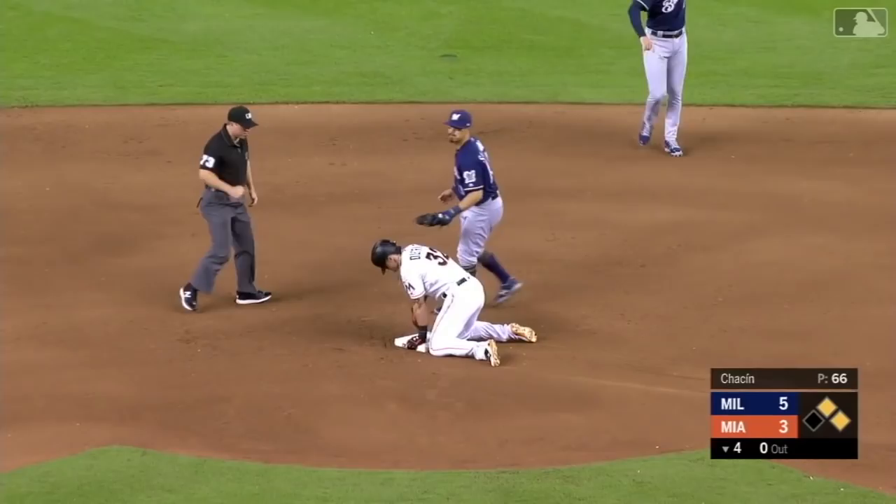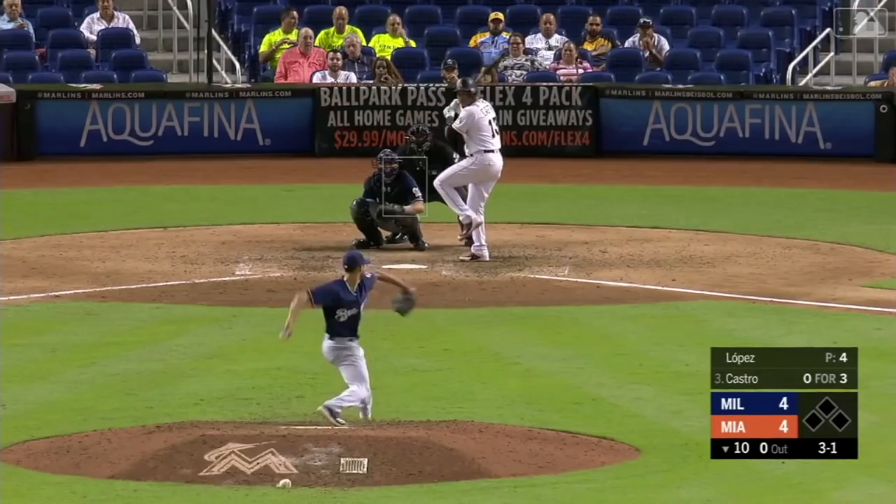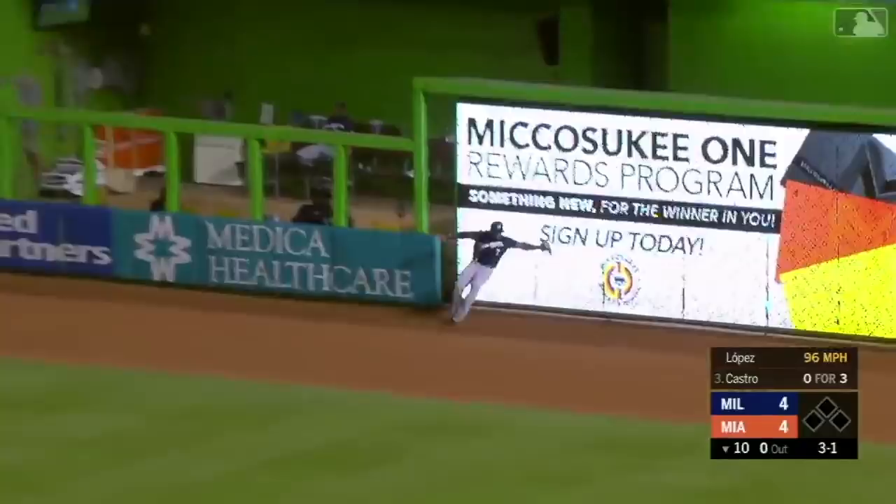Castro drives one to right field. Thames going back and he makes the catch in the palm of his glove. It wasn't the prettiest route to the ball, but Eric Thames makes the out nonetheless.